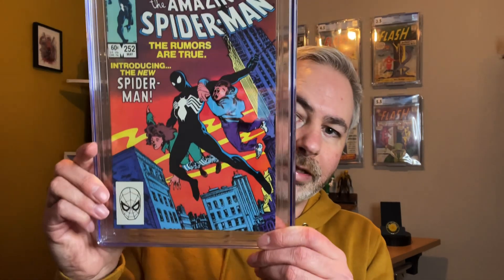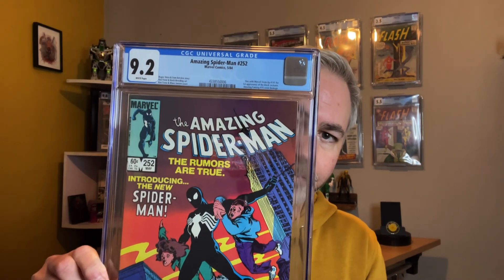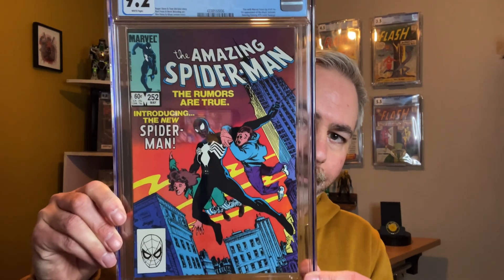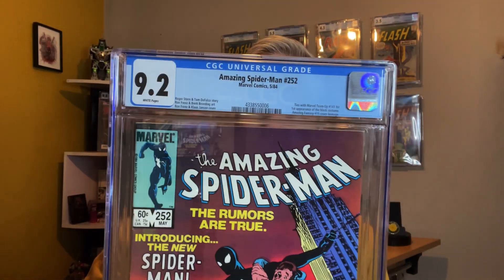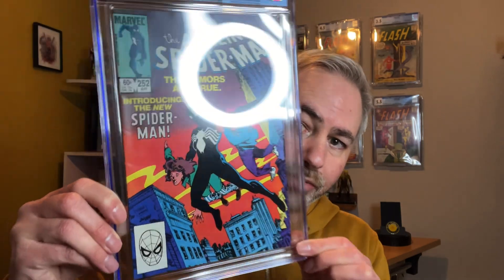Next up, this one you will have seen previously, but I actually managed to get it graded this year. We have Amazing Spider-Man Issue 252 — that's the first appearance of Spider-Man's black suit, or ties with Marvel Team-Up 141. It came back as a CGC 9.2, which I'm quite happy about. I did press these myself prior to getting them graded, so I'm happy with that result.